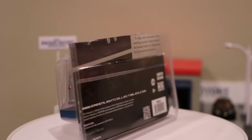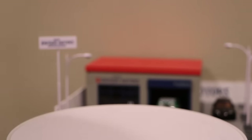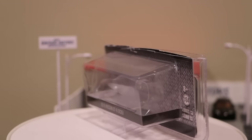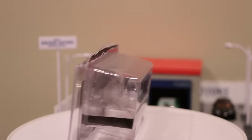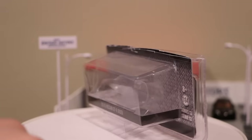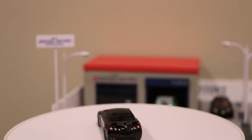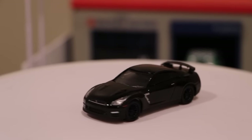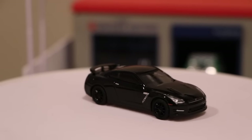There's one other Black Bandit that I haven't shown, and that is the one that's already been super popular — the 2015 Nissan GT-R R35. I already took it out of the package; I got a little too excited. We'll get rid of that, put the car right there, move the camera, and center in on it a little bit. Again, it's all black, so it's hard to make out the details. That's why we're going to pause and move over to the studio.